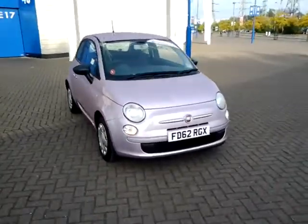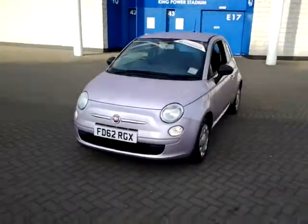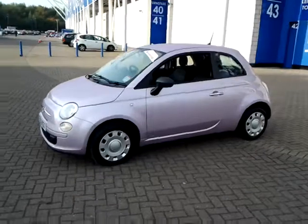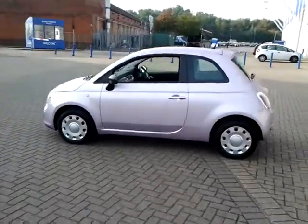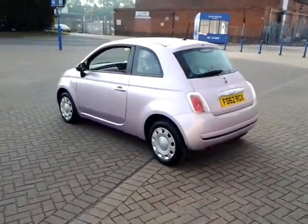Welcome to Sturgis of Leicester. Today we're looking at this 2012 62 plate Fiat 500. This is a 1.2 Pop three door hatchback. This vehicle has currently covered 19,000 miles with full Sturgis Fiat service history. This vehicle is finished in metallic idle pink with a cloth interior with a black ambience.